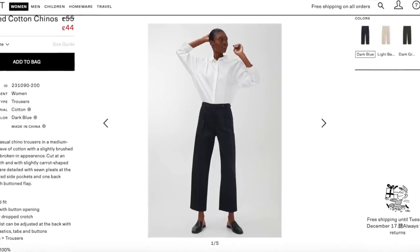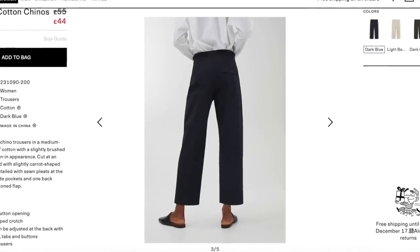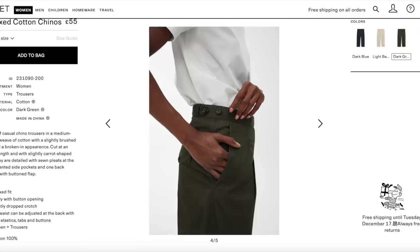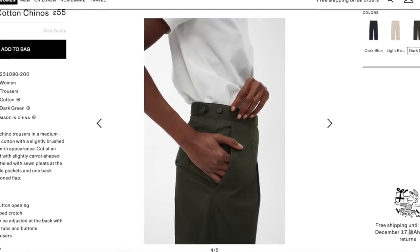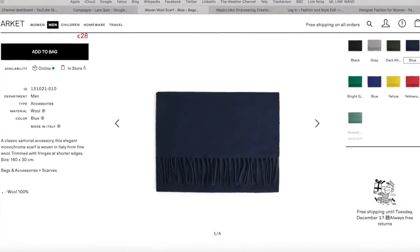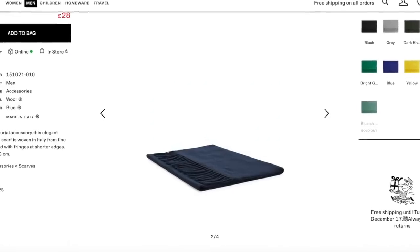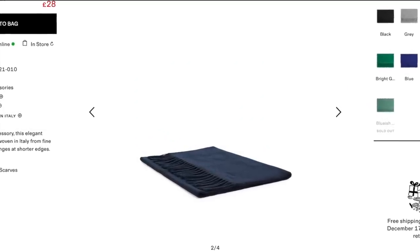I'd really like to try the Arquette Relaxed Chinos. I love the look of that shape and the crop ankle. They're available in the sale in dark blue, dark green and a light beige. I thought of this wool scarf as a Christmas present — made from 100% wool and in a classic deep blue. This is retailing at £25.